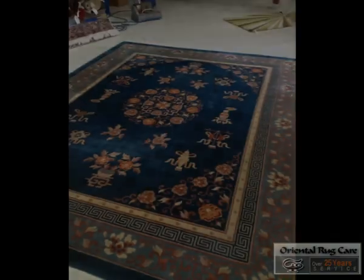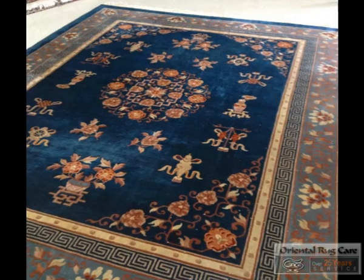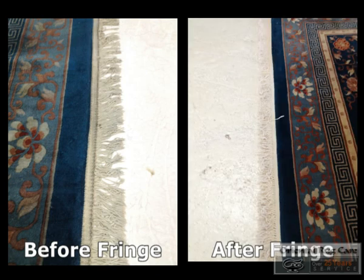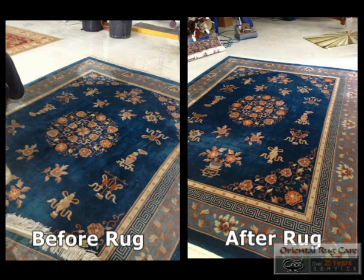Brought in by a regular customer — this rug comes in about every three years. Here's the before and after fringes. The before, the rug. The after, the rug.